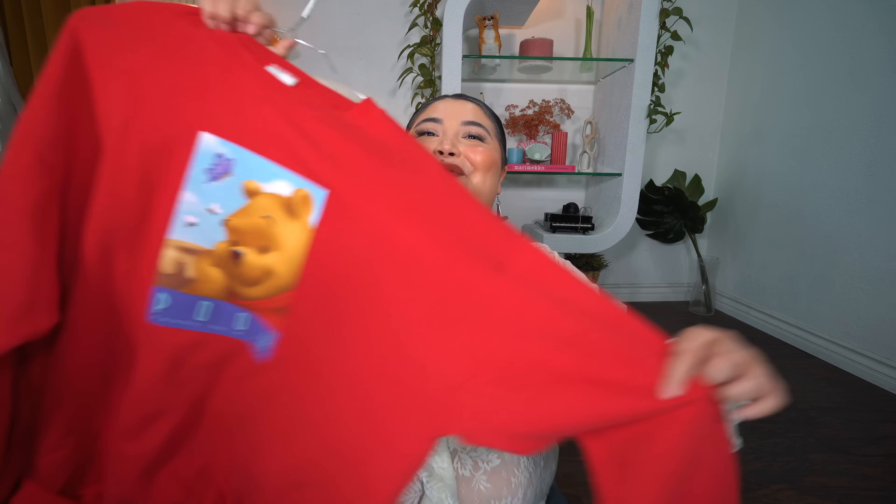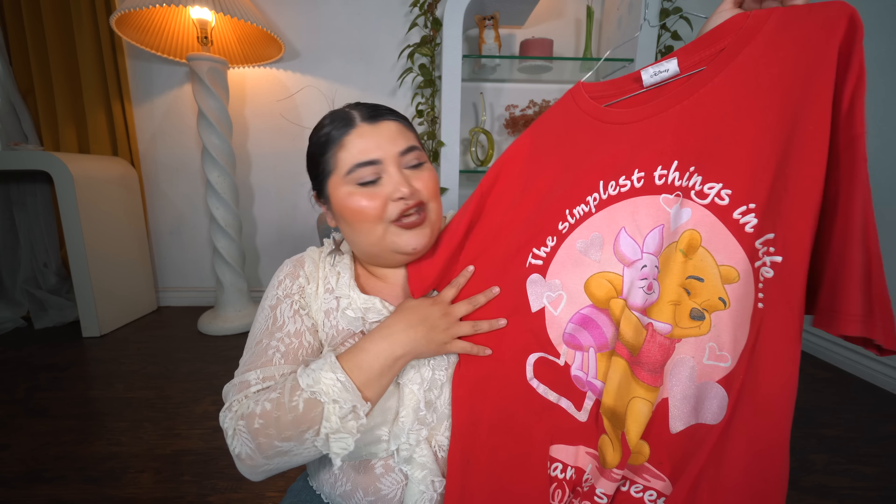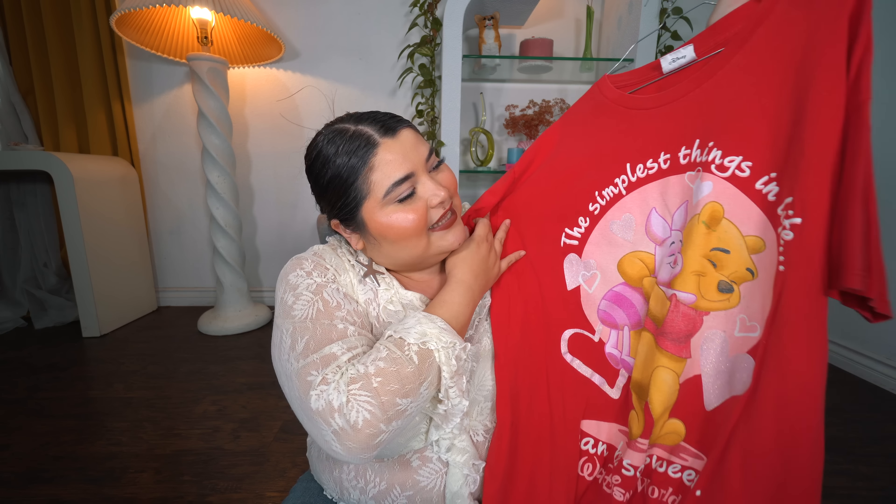This was another item I got on Whatnot — a crewneck by the Disney Store, extra large. I did end up wearing it in February. I wore it actually as a dress with some tights and it looked really nice. It's this oversized top — Pooh and Piglet hugging each other — and it says 'The simplest things in life can be so sweet.' I also love the colorway, pink and red. I thrifted it for Valentine's but you can wear it anytime. This is by Walt Disney World.